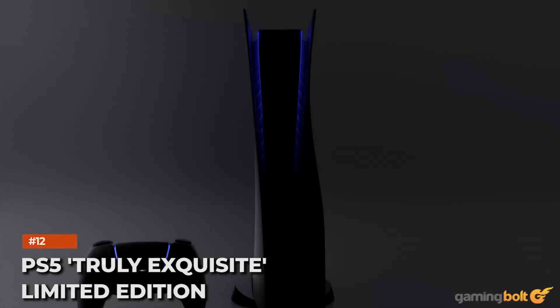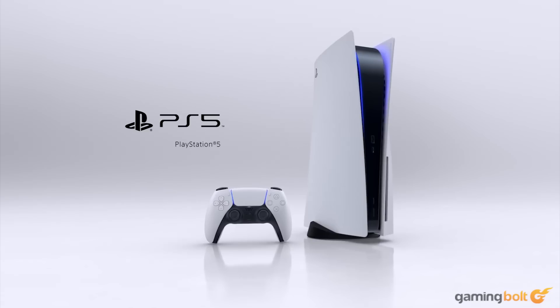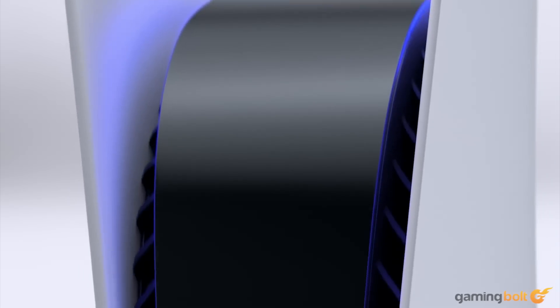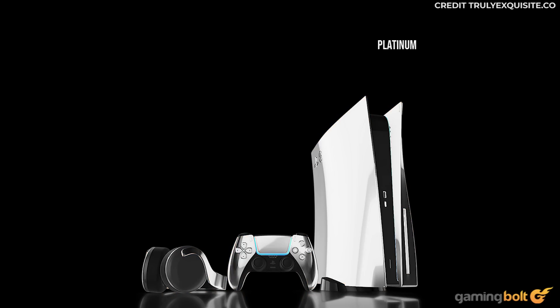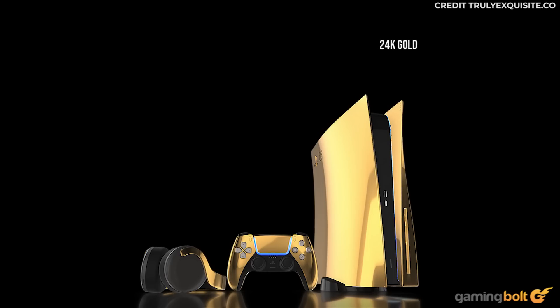PS5 Truly Exquisite Limited Edition: What do you get when you cross a console with limited supplies and exorbitantly priced metals? The Truly Exquisite Luxury Customized Limited Edition PS5, which comes in three finishes: 24k gold for £8,299, 18k rose gold for £8,399, and platinum for £8,499. Only 250 pieces are being manufactured per finish, with 100 available to purchase online. The cost is pretty insane, but if you're looking for the absolute most premium PS5 available, this may suit your needs.